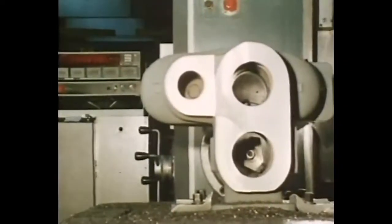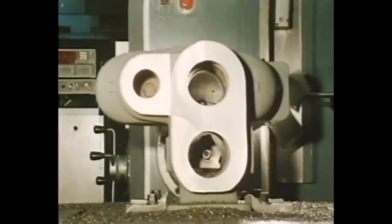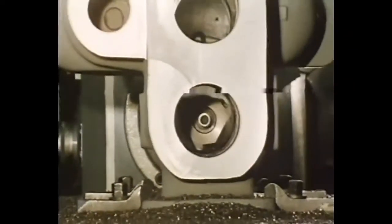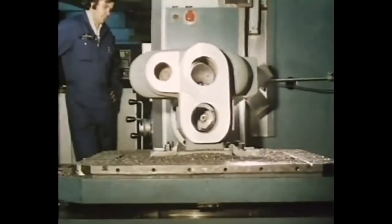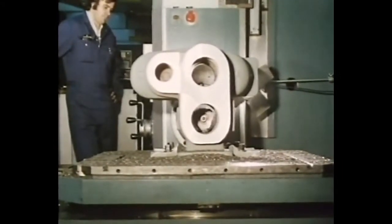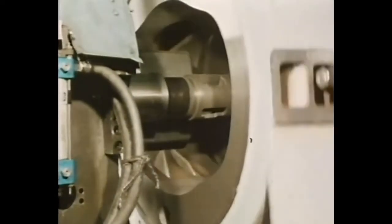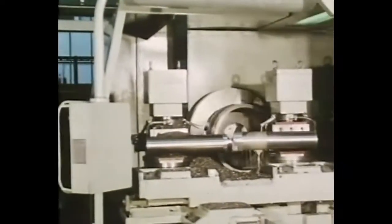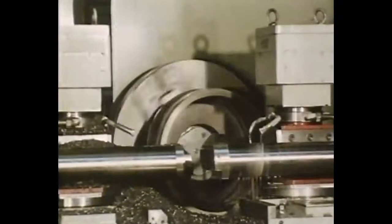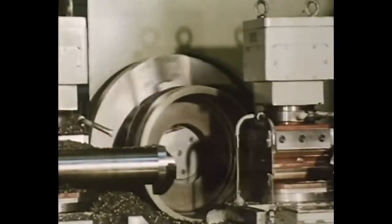Numerical control has been adopted in the production of components for hydraulic motors and diesel engines. A valve bore in a hydraulic motor control unit. Special jigs and tooling arrangements increase quality and production. The working chamber in a Norwich motor housing. An automatic turret lathe machining rings from a cast iron blank. These rings are surface ground and cut in segments to act as pushrods in the hydraulic motors.